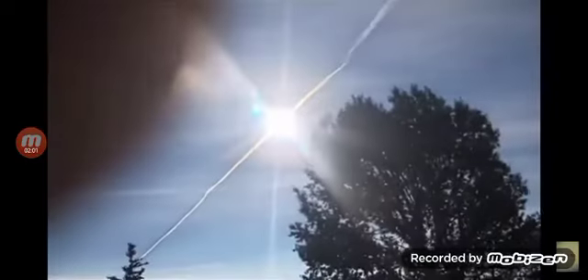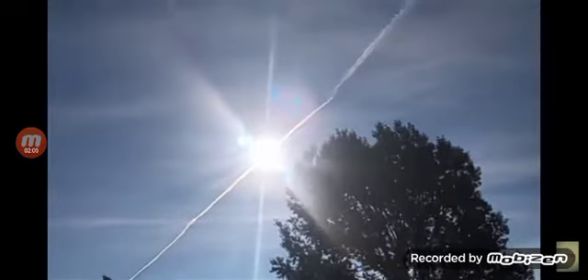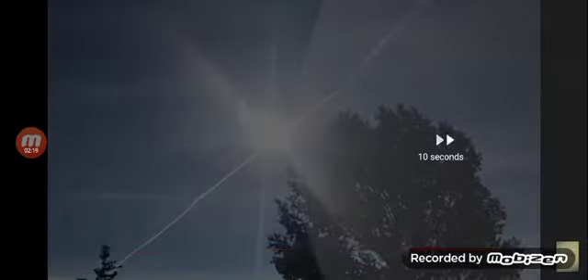You'll notice after he traveled 500 miles that the object is a little further away from the Sun now — just giving off a little bit of a rainbow effect because of the clouds in front of it, the thin layer of geoengineering in front of it. Pretty crazy stuff. Let's go to the third video.